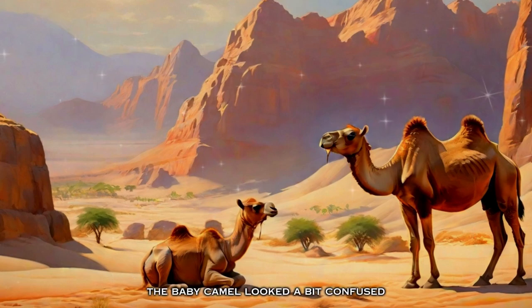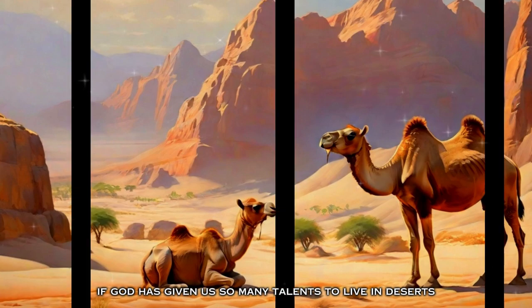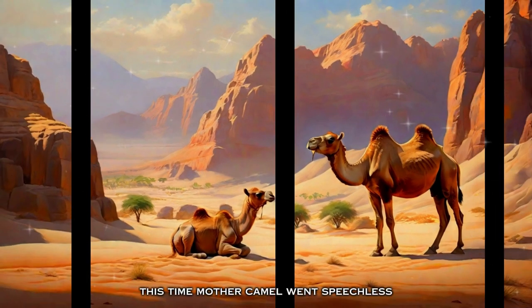The baby camel looked a bit confused now. He asked, 'If God has given us so many talents to live in deserts, then what the hell are we doing in the zoo?' This time, the mother camel went speechless.